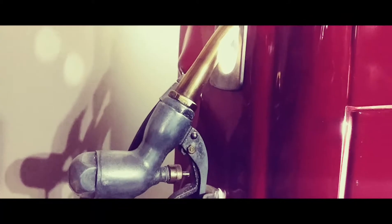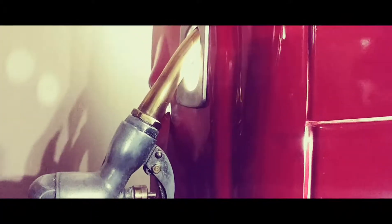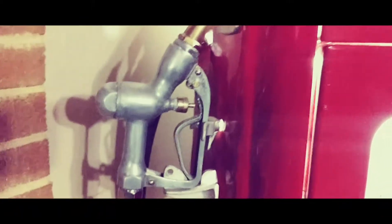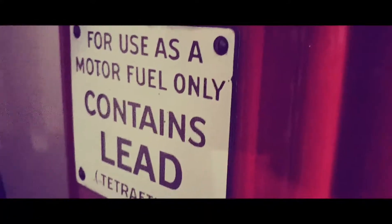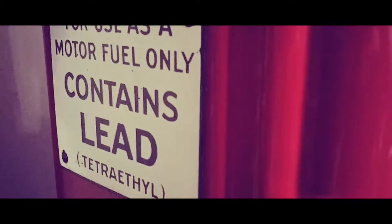It's got its original nozzle with a brass tip to prevent sparks so that nobody's car would be blowing up. Down here it's got its porcelain sign that says it's for use as a motor fuel only and contains lead.